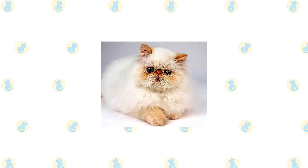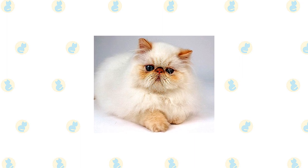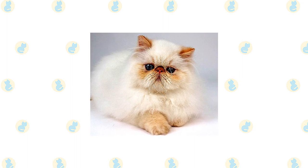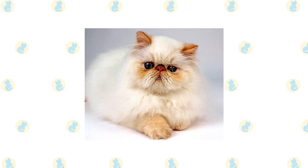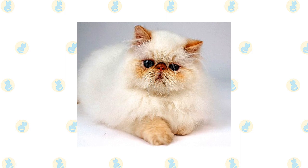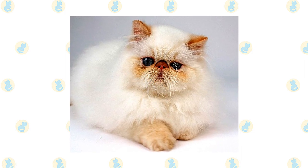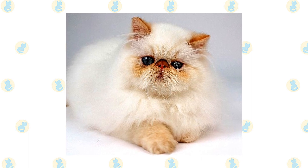In all respects but coat pattern, the Himalayan shares the Persian's sweet expression and soft round lines. It has a large round head, large round eyes, a short nose, full cheeks, and small ears with rounded tips. The head is supported by a short thick neck and a deceptively sturdy muscular body — a type known as Cobby.